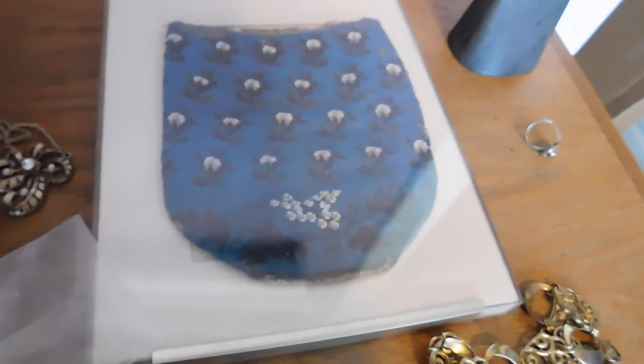This one was plus shipping; everything else was free shipping. And that's my story for today.